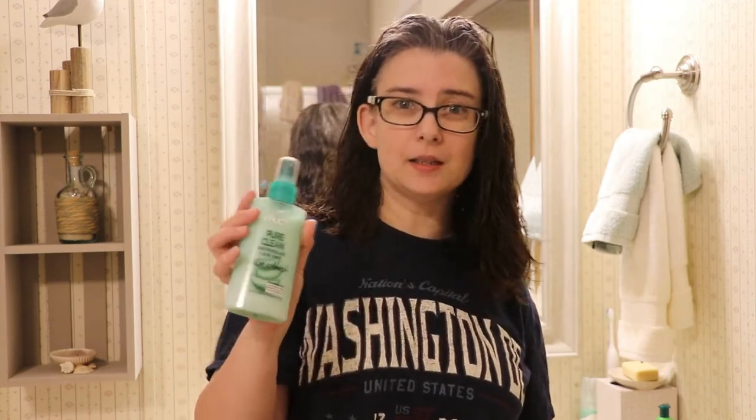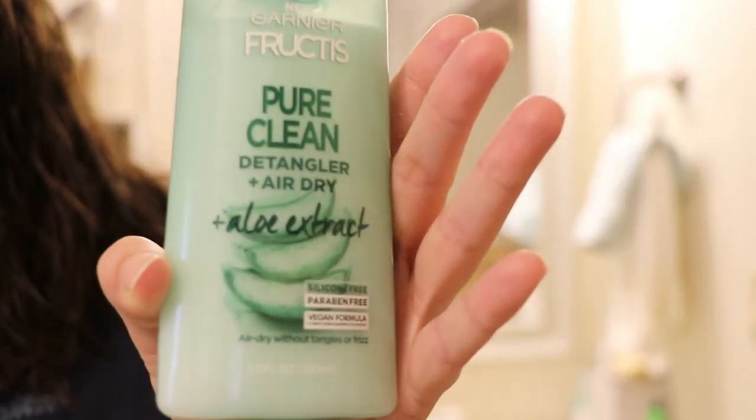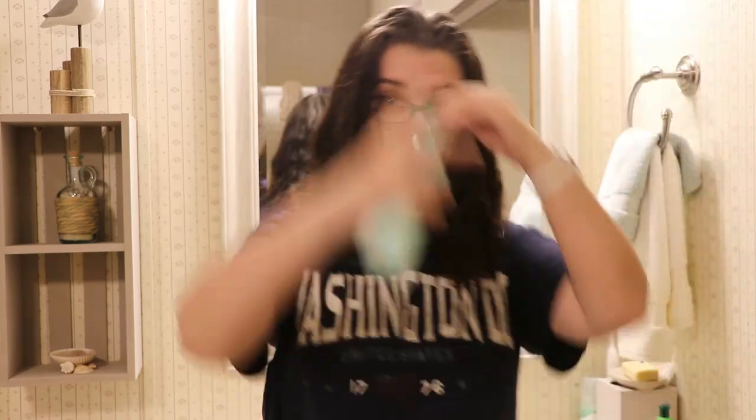I've been using a combination of a couple different things that I'm running out of, so I started to try something new today and we'll see how it works. This is the same brand — it's a detangler and air dry. I prefer to air dry my hair anyway, so I wanted to see how well it worked. You're supposed to spray it in your hair, which I did, but I could spray it again.